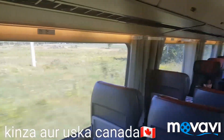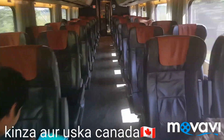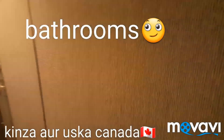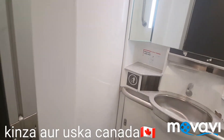Now I will show you the washroom, because with children we have to go a lot. I really love the big windows here. This washroom is for ladies only — there is a latch, you open it and go inside. So this is the washroom.